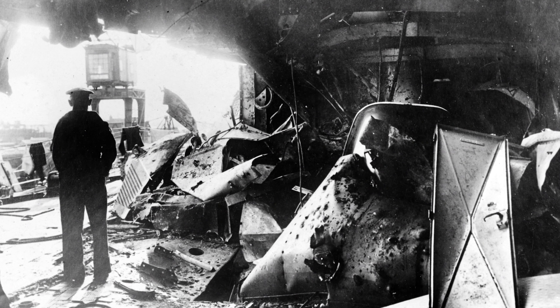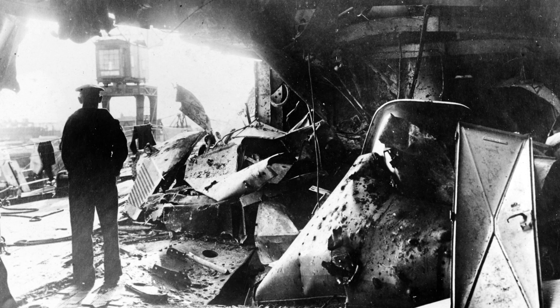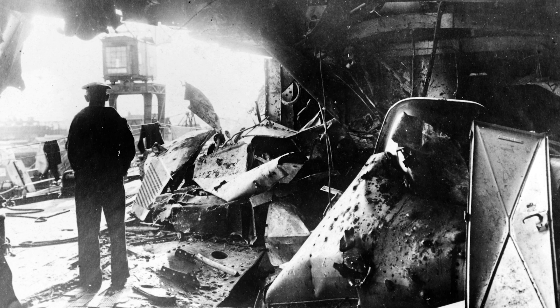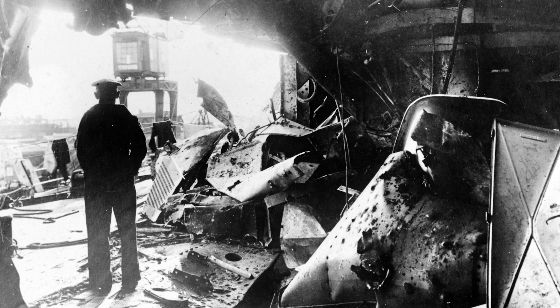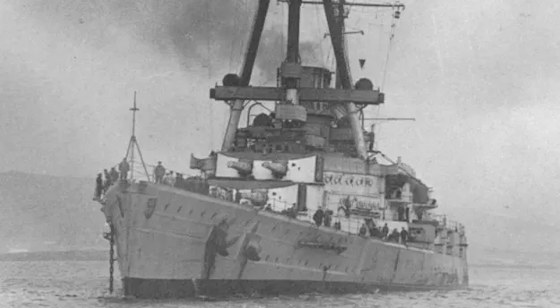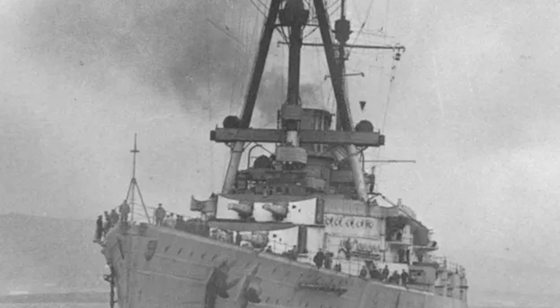Derfflinger suffered upwards of 31 hits during the Battle of Jutland. Nine men were awarded the Iron Cross 1st Class, including Hase. In early June, the battered Derfflinger moved to Kiel for repairs, which were not complete until October. The remainder of the war followed the same pattern as other German battlecruisers — repairs, picket duty, and sorties.